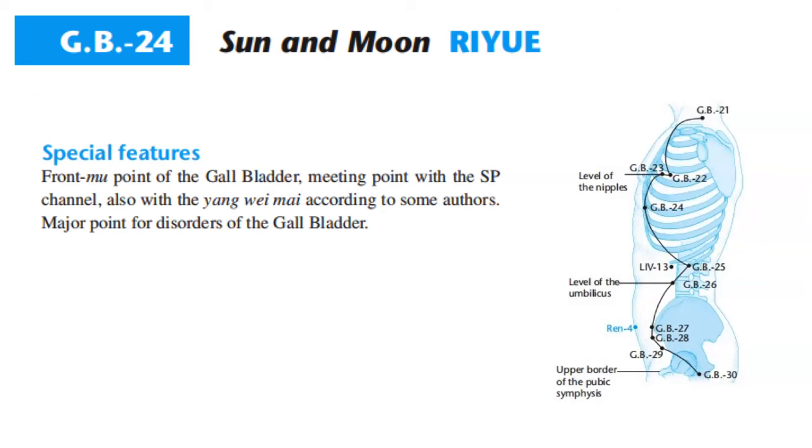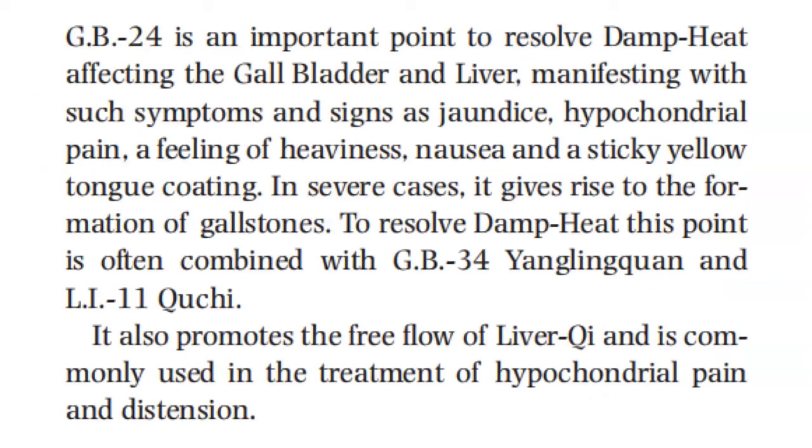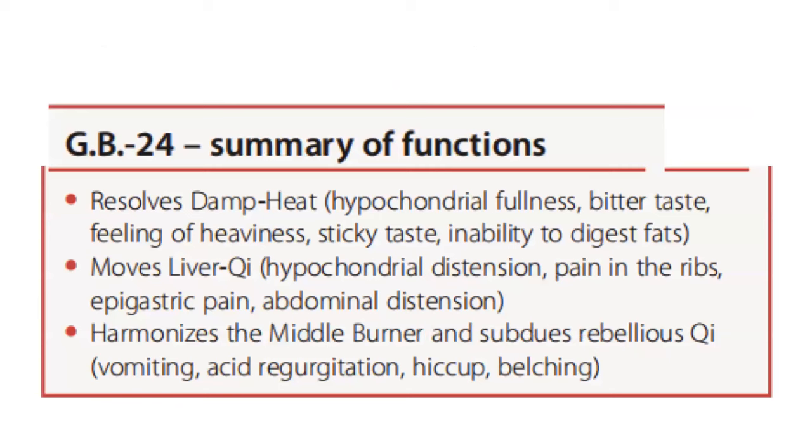GB 24 is the major point for disorders of the gallbladder. It is an important point to resolve damp heat affecting the gallbladder and liver, manifesting with symptoms such as jaundice, hypochondrial pain, a feeling of heaviness, nausea, and a sticky yellow tongue coating. In severe cases it gives rise to the formation of gallstones. To resolve damp heat, GB 24 is often combined with GB 34 and LI 11. It also promotes the free flow of liver qi and is commonly used in the treatment of hypochondrial pain and distension.